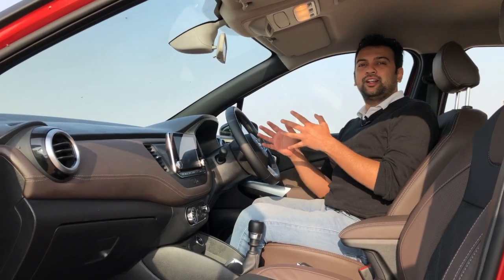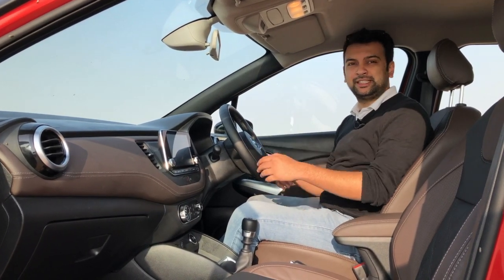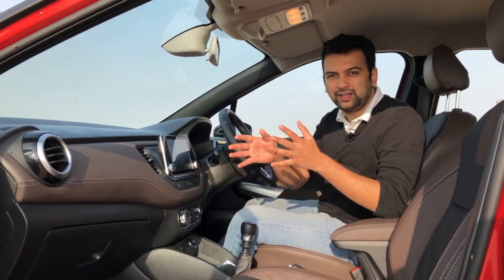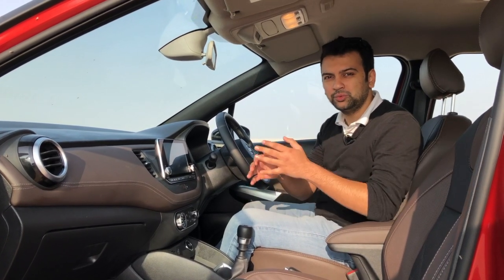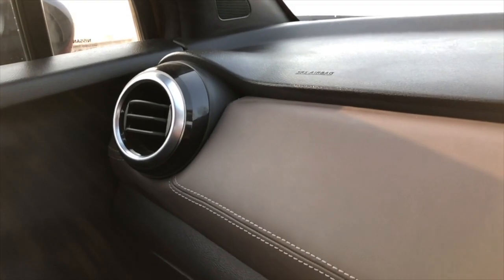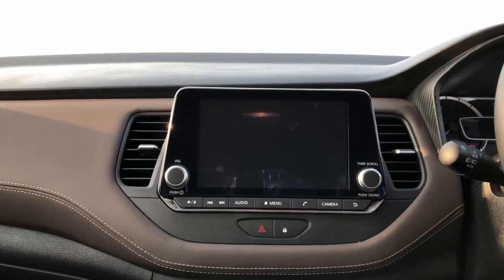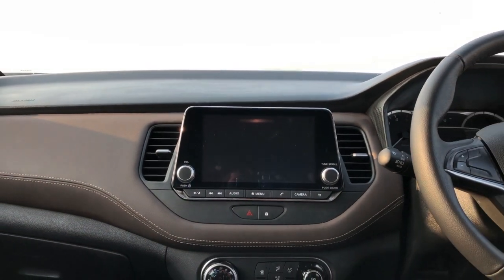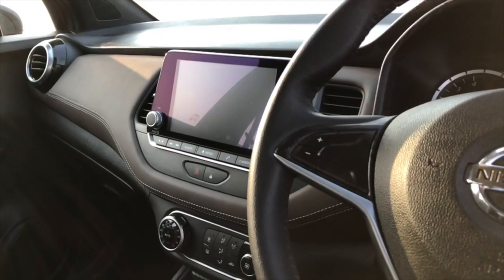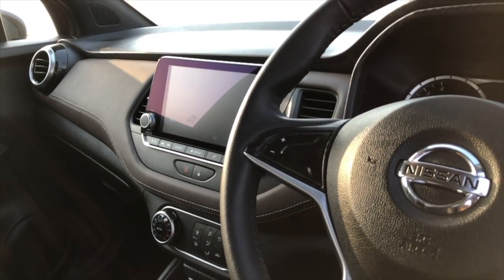The interior is where the Nissan Kicks differentiates itself the most. This is like a Nissan you've never seen before. Previous Nissans were a little crude, a little basic, a little functional — but this one is a whole new Nissan. You get a leather-clad dashboard and door trims, a brown and black interior theme for a very upmarket look. And of course, this 8-inch floating touchscreen infotainment system gets all the spotlight, reassuring you that this vehicle is positioned to be more premium than the Renault Capture.